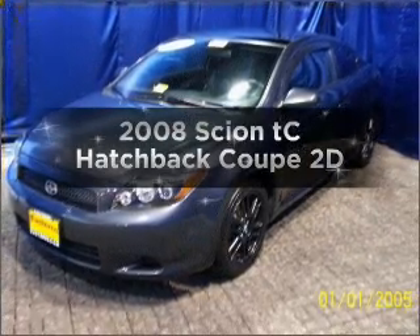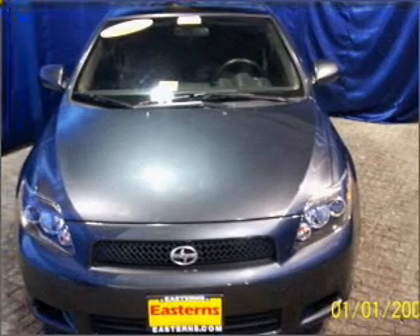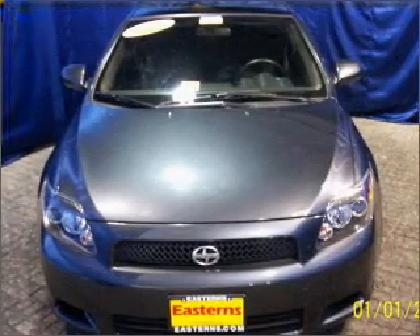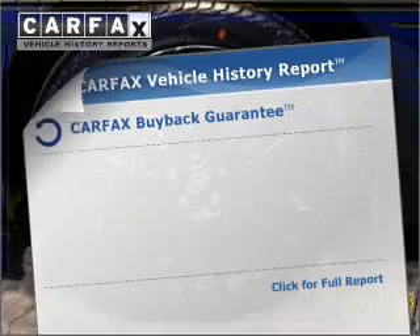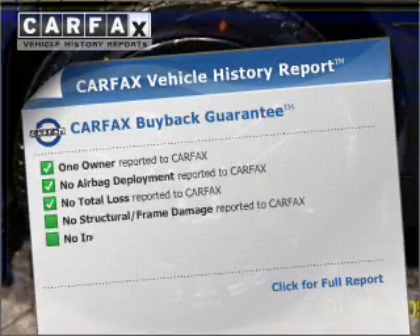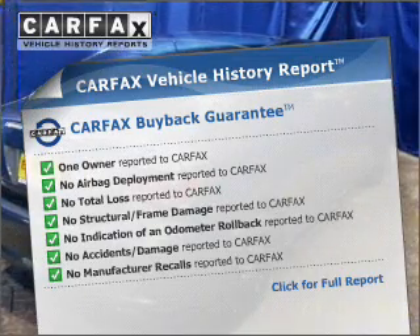Introducing the 2008 Scion TC. If you're looking for a first-rate auto, this one could be yours today. With a reliable engine connected to a smooth-shifting automatic transmission. Rest easy knowing this vehicle comes with a Carfax Vehicle History Report from Carfax, the most trusted provider of vehicle information.